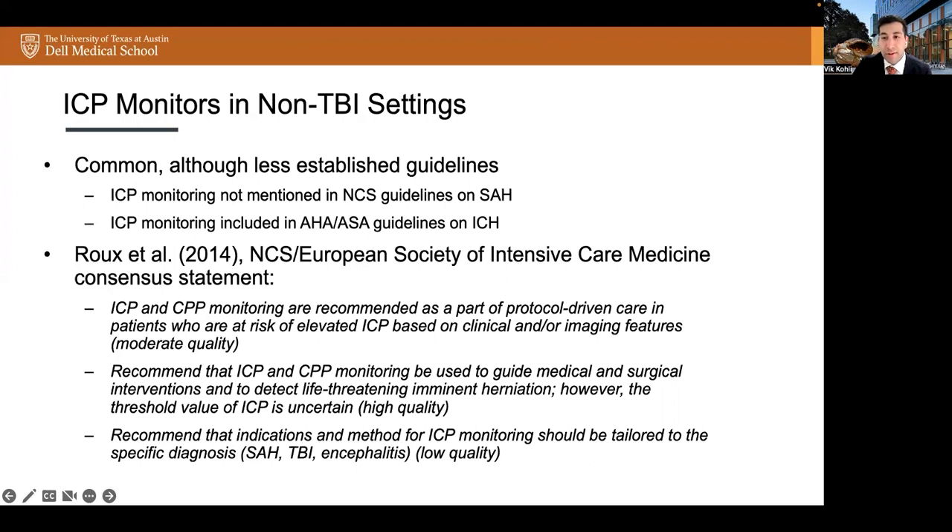Interestingly, there are less established guidelines on ICP monitoring in non-TBI settings. ICP monitoring is not mentioned in the Neurocritical Care Society guidelines on subarachnoid hemorrhage. For intracranial hemorrhage, guidelines from the American Heart Association and American Stroke Association recommend that patients with a GCS less than or equal to 8, those with clinical evidence of transtentorial herniation, or those with significant IVH or hydrocephalus might be considered for ICP monitoring and treatment. Their second recommendation states that ventricular drainage as treatment for hydrocephalus is reasonable in patients with decreased level of consciousness. The NCS and European Society of Intensive Care Medicine released a consensus statement in 2014 stating that ICP and CPP monitoring are recommended as part of protocol-driven care in patients at risk of elevated ICP based on clinical and/or imaging features, that monitoring be used to guide medical and surgical interventions and to detect life-threatening imminent herniation. However, the threshold value of ICP is uncertain, and indications and methods for ICP monitoring should be tailored to the specific diagnosis.